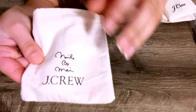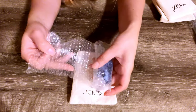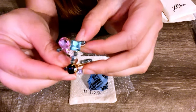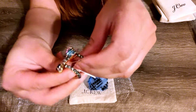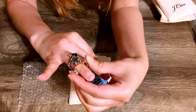Nails by May and J.Crew — I guess this is a collaboration. It's a double band ring with an elongated shape, made out of gold-plated recycled brass, glass stone, and cubic zirconia. I returned it because while it looks beautiful, it is longer than a knuckle and you won't be able to move your finger freely.